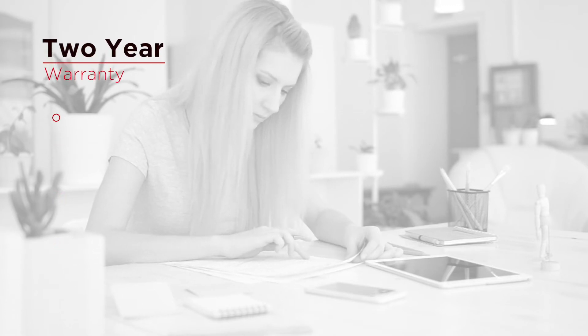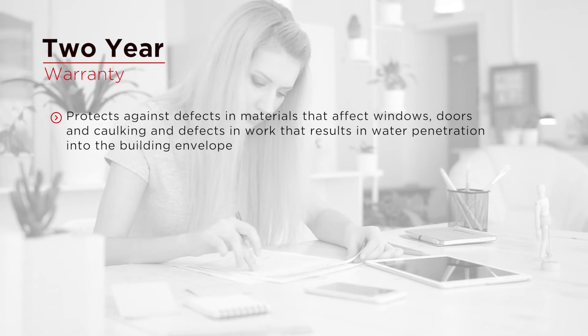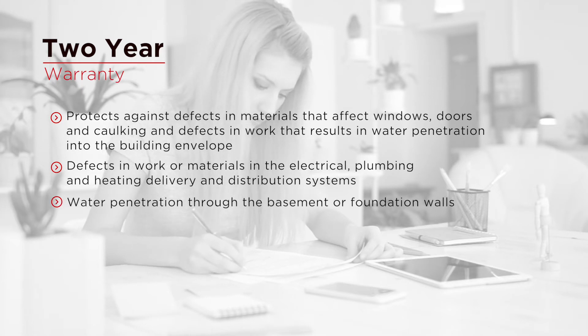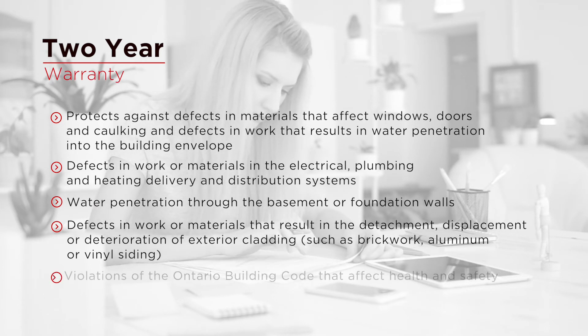The 2-year warranty is provided by the builder and it protects against defects in materials that affect windows, doors and caulking, and defects in work that results in water penetration into the building envelope. It also covers defects in work or materials in the electrical, plumbing and heating delivery and distribution systems, water penetration through the basement or foundation walls, detachment, displacement or deterioration of exterior cladding such as brickwork, aluminum or vinyl siding, and violations of the Ontario Building Code that affect health and safety.